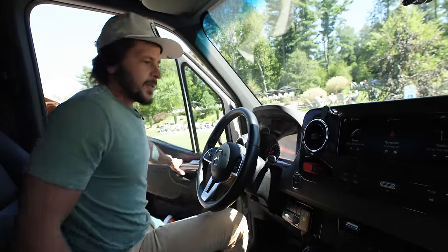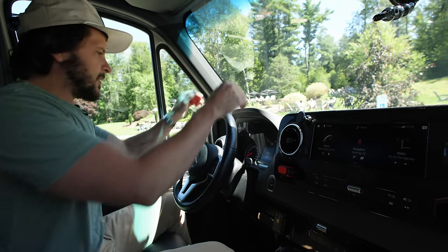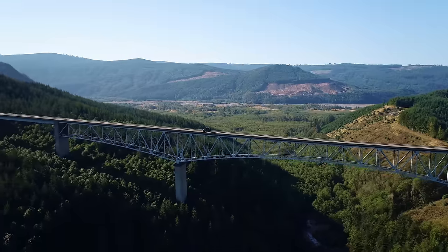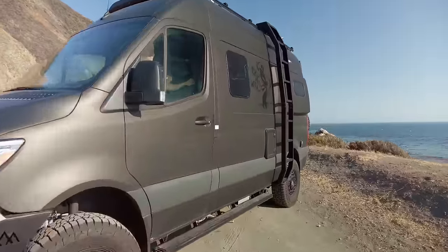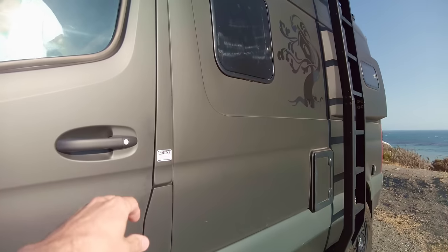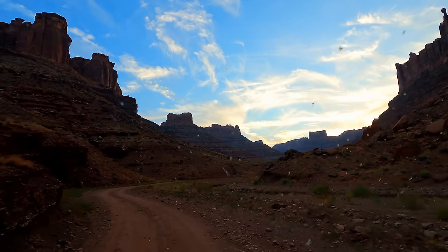Inside the Sprinter, this is where we've spent 31,000 miles in the past three years road tripping—actually only two cross-country road trips. My wife and I have put 31,000 miles on this thing, so we've spent a fair amount of time behind this wheel.